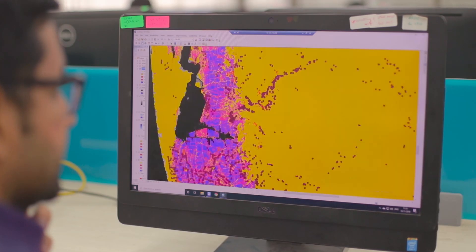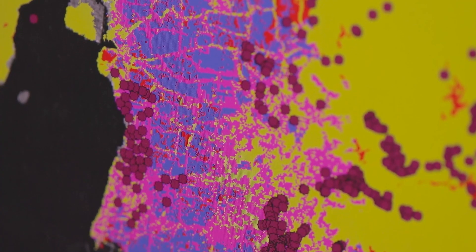Secondly, due to differences in terrain, flooding can impact different areas of a region to varying degrees. Hence we need a model that can take into account the topographic impact on flooding for a given area.